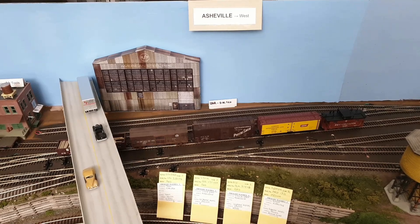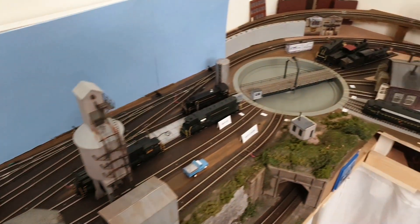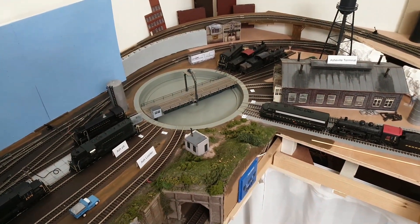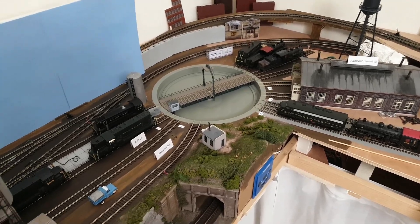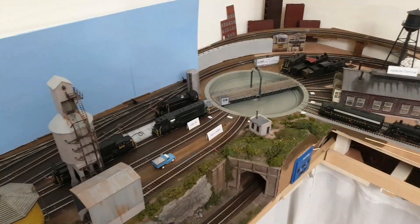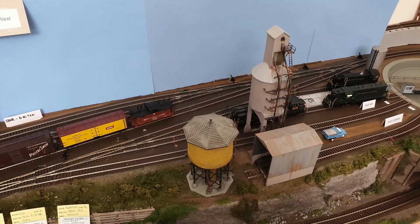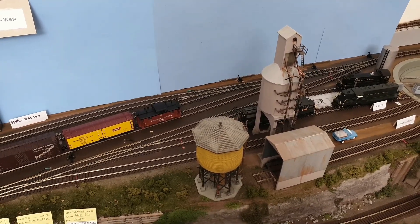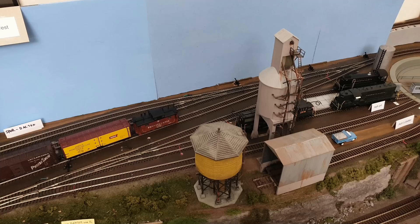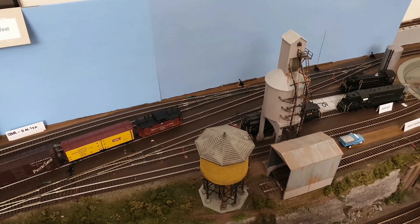First off is Asheville. As you can see here, it goes all the way to the right where we have the terminal. Of course the terminal is far too large for a small point-to-point like this. Panning back to the left, we have the engine facilities. As I model the transition era, the coal and water tower are there for the steam trains, and then of course we have the diesel fueling platform.